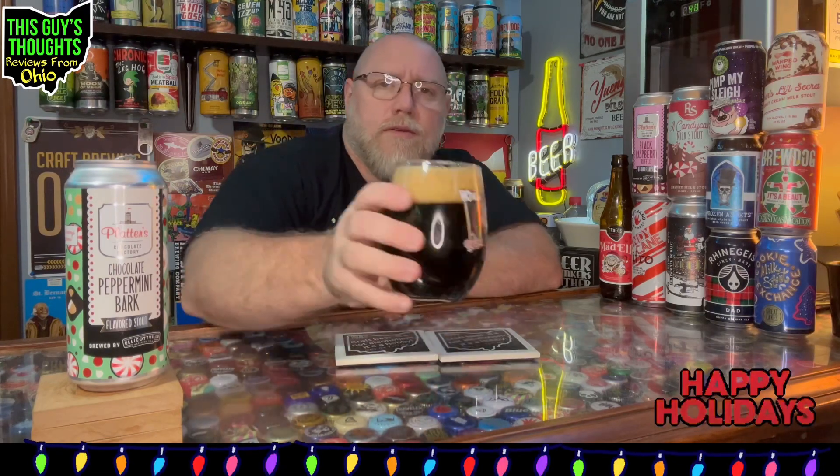Chocolate Peppermint Bark flavored stout coming in at seven percent alcohol by volume. Looks the part — looks like a stout beer. We're up to two fingers of head here and it's still really frothy. Last pour finished off with some bubbles on the outside, but it still looks really good. Let's get a nose on this.